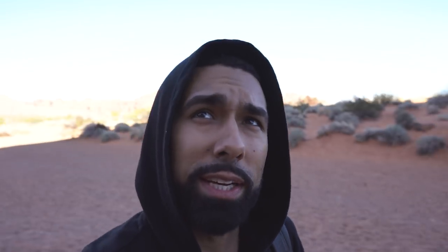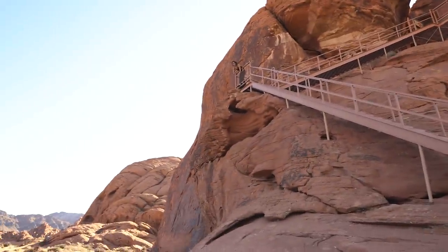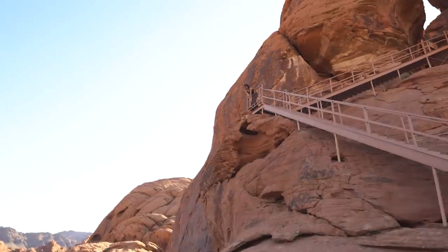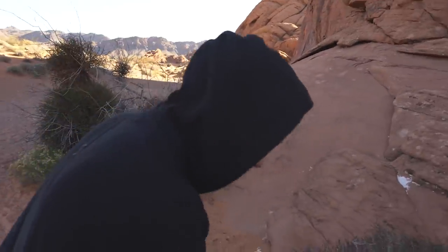I just spotted a shot — I'm gonna have her hanging off the edge, and I think that's kind of cool. Let's see what it looks like. Can you hold this? I might bust out my 85 for this one.